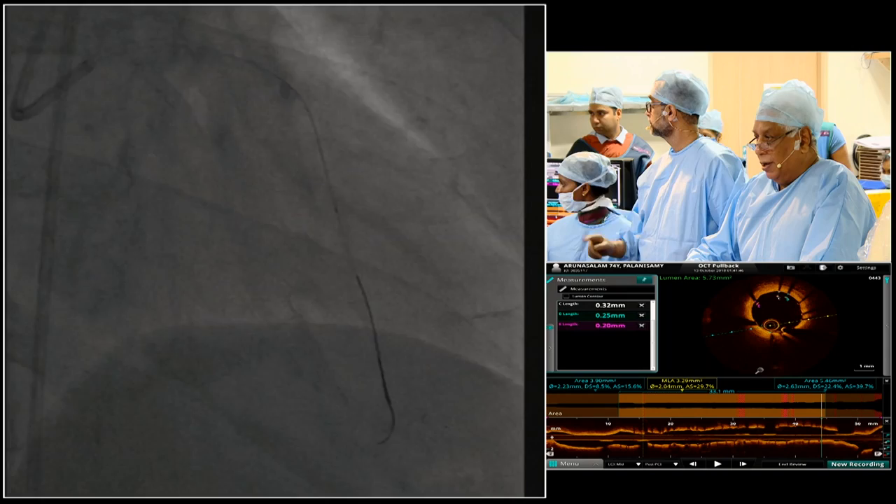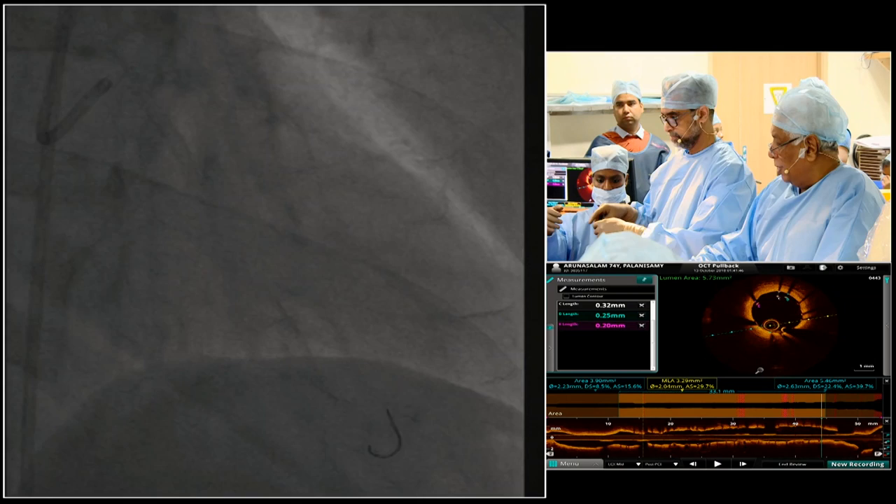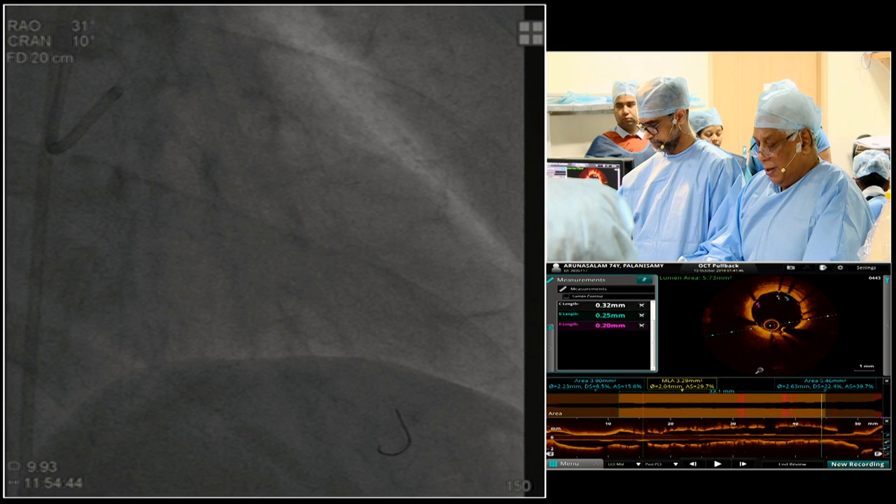I am pulling the ordinary wire back. The BMW is out, the rotawire is in place, and we can stay back with us until the rotawire is set, then go and come back by the time we keep the OCT ready. We will have more information on the vessel by then.